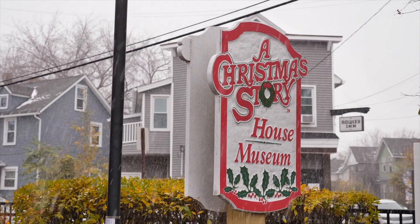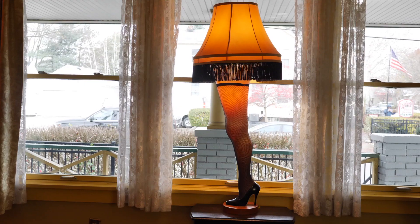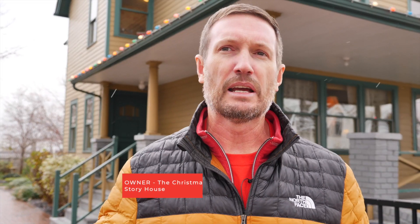We basically created the house to look and feel like the movie, so when you come in everything is the same model, but it's not the exact stuff usually.